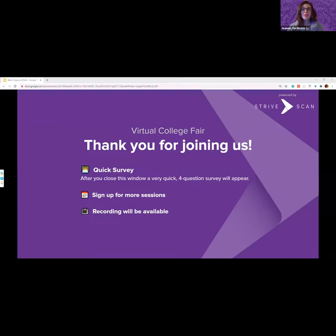Thank you so much to all of our experts today, and thank you to everyone who joined us, whether live or catching the recording. When you close this window, there will be a link to a quick four-question survey — we'd really appreciate your feedback. This is just one of many sessions being hosted, so check to see if there are other events you'd like to attend. In about a week, this session's recording and others will be available. Wishing you all a wonderful evening!